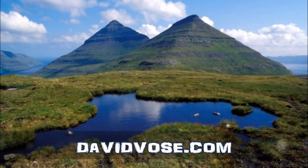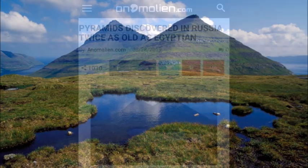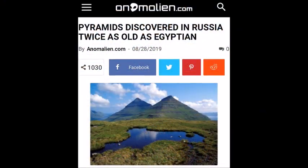Well, hello, friends. David Vose here again, and I've got something that I want to share with you that is going to be very interesting. I found this on — just flipping through — I think it was on YouTube or Facebook or something, and I thought, well, that looks interesting.